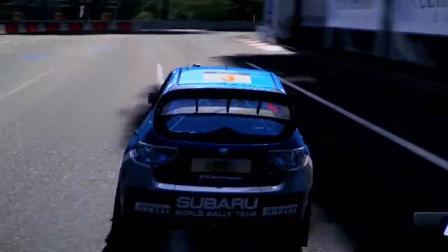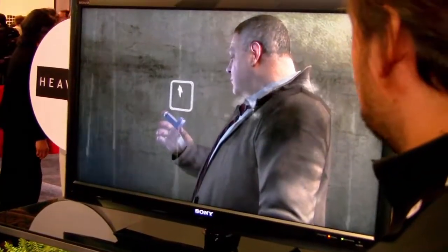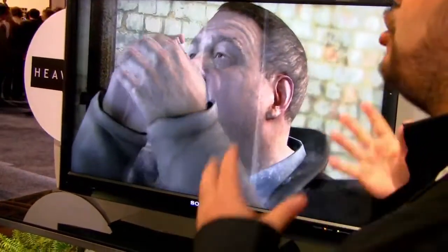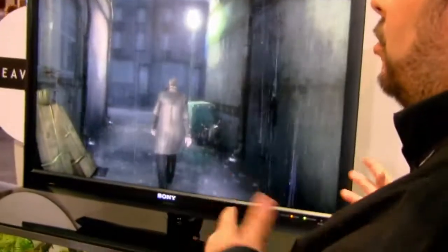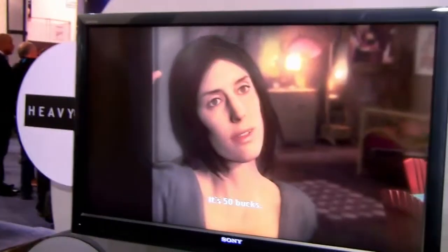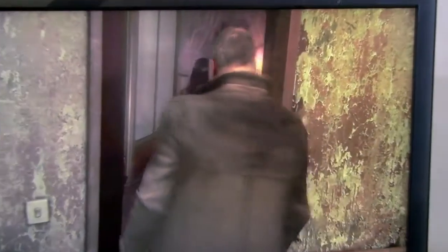They're showing off the vaporware that is Gran Turismo 5. It seems like it's never going to come out. And Heavy Rain — if you remember a year or two ago, they came out with a really awesome video showing the motion capture. It's getting close to what they showed, but it's not quite as good as what they showed at the time. Apparently you weren't supposed to be videotaping this because they had me stop pretty quick.